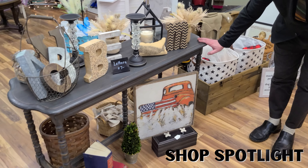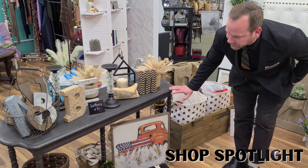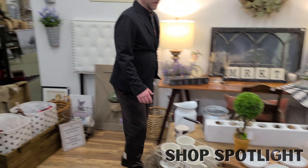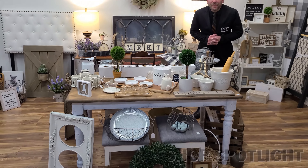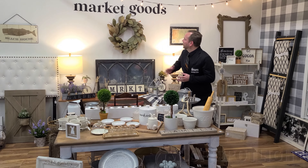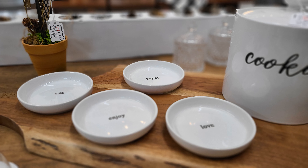A great little side table for your home — $249. Market Goods, brand new shop on the lower level. You do not want to miss out. Be sure to visit on your next shop trip to the Shops on Westridge. Market Goods — your homegrown.